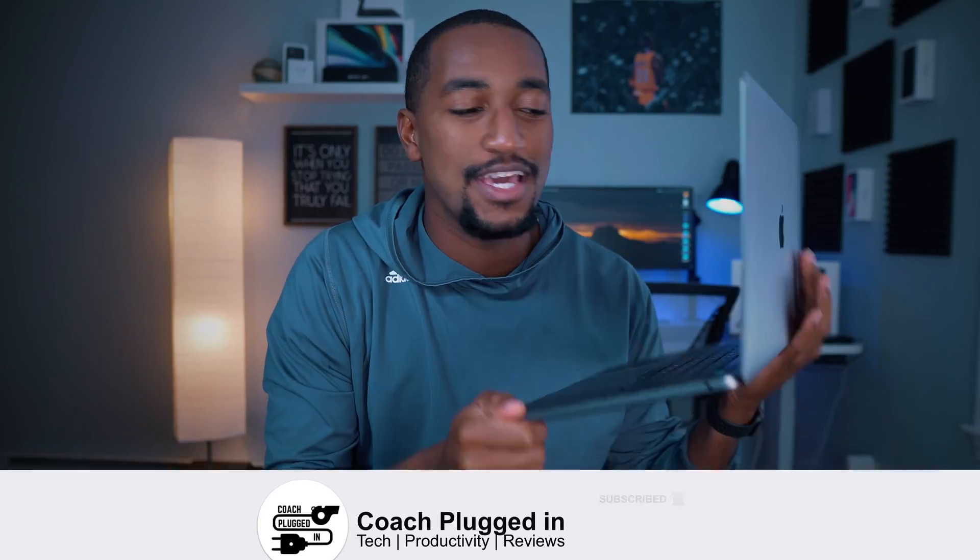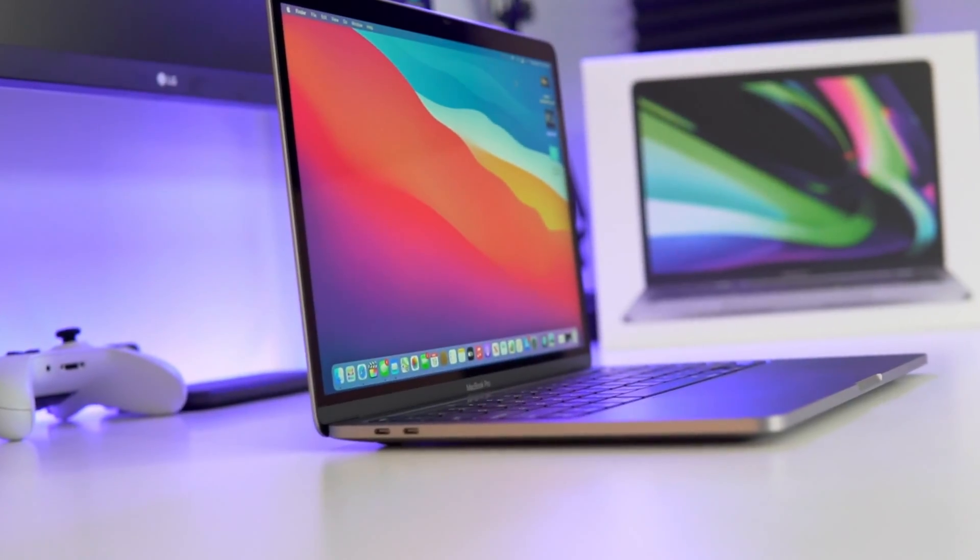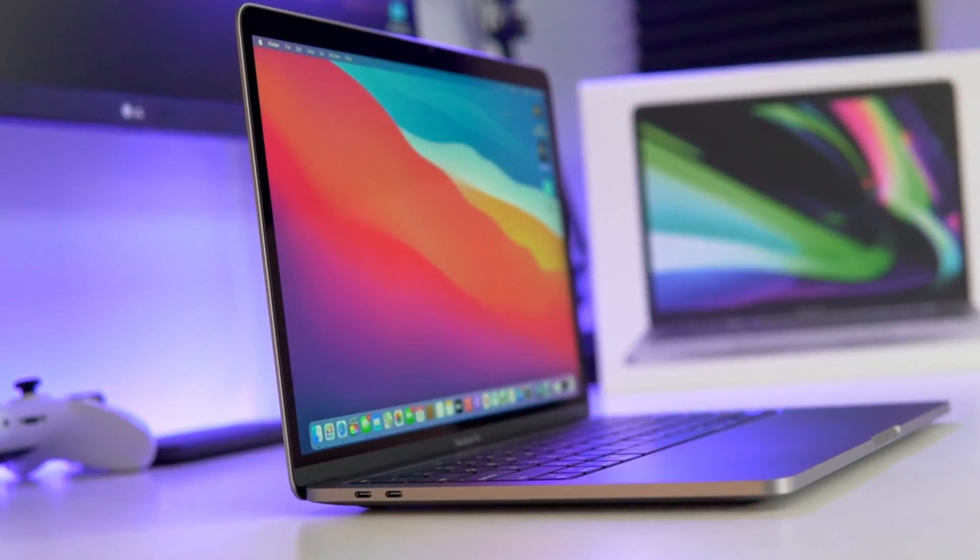What's up y'all, welcome back to the Coach Plugged In channel. Today I officially have the M1 new MacBook Pro here in the studio and I just wanted to do a quick impressions from an iPad user perspective.